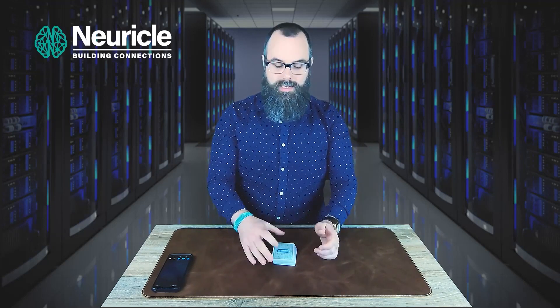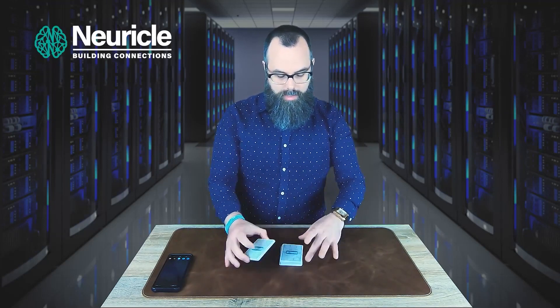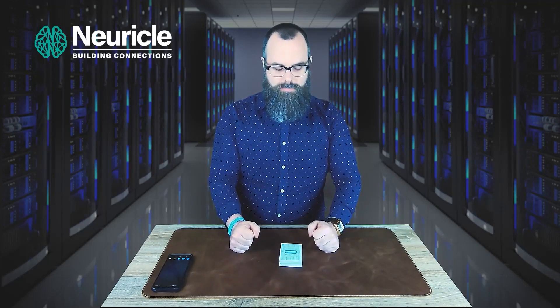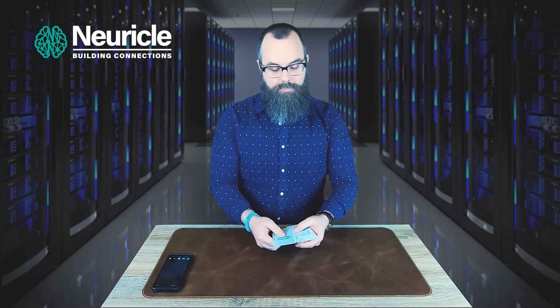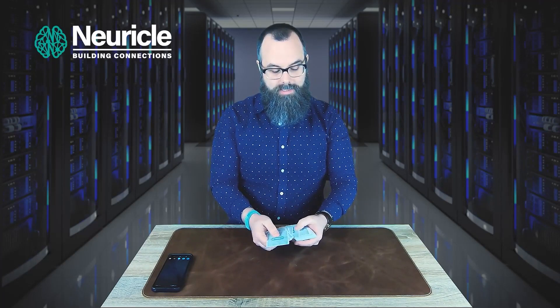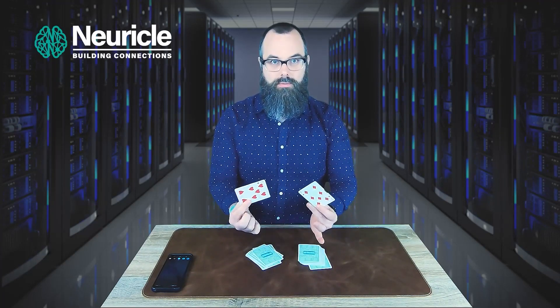However, not every card game requires aces to win. Some maybe would need something like a pair. Again, allow the spectator to cut and I can immediately tell you that the pair for this card is at position 15. [Counts to fifteen.] The two red sevens.